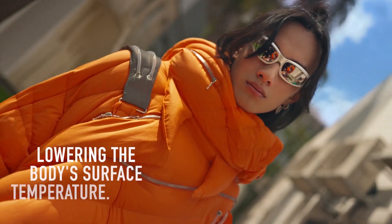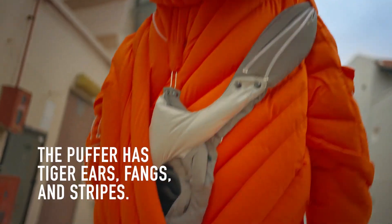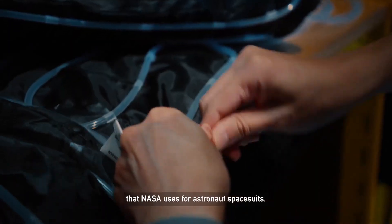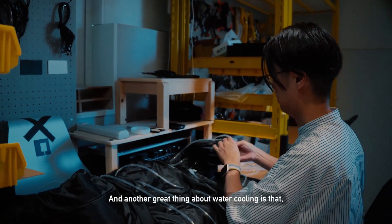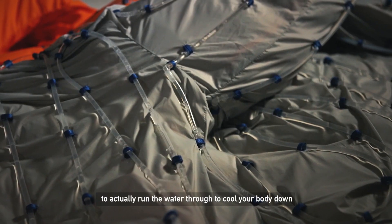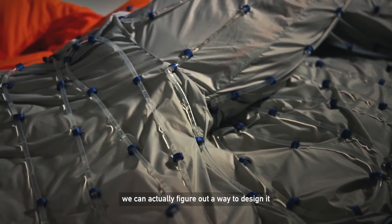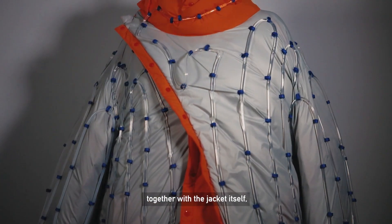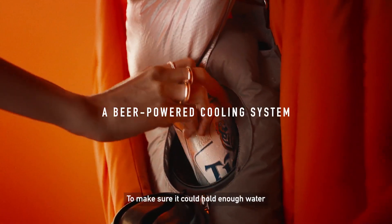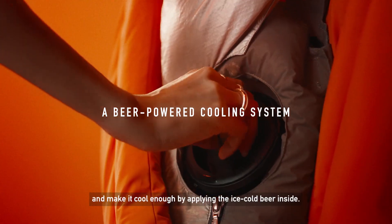The secret? Ingeniously woven tubes that circulate refreshing cold water, ensuring you stay cool no matter the season. Cool these tubes by chilling beer cans in the fridge, slip them into a designated pocket, and voilà — a cooling reserve that lasts for hours. You can find this one-of-a-kind creation set to debut at Paris Fashion Week, a limited edition masterpiece that won't be mass-produced. Secure your piece of innovation for approximately $850 and redefine the boundaries of fashion and function.